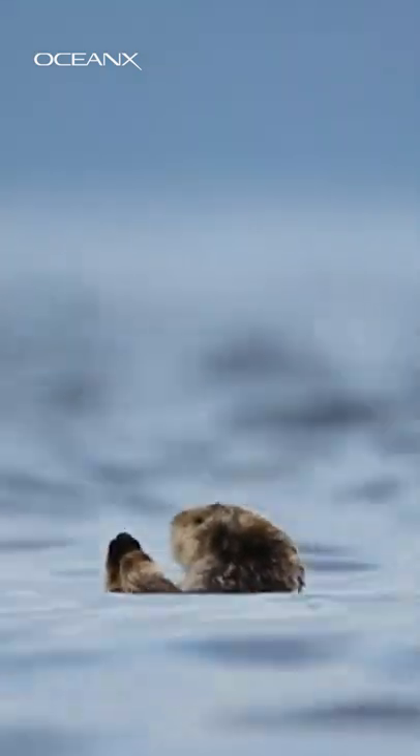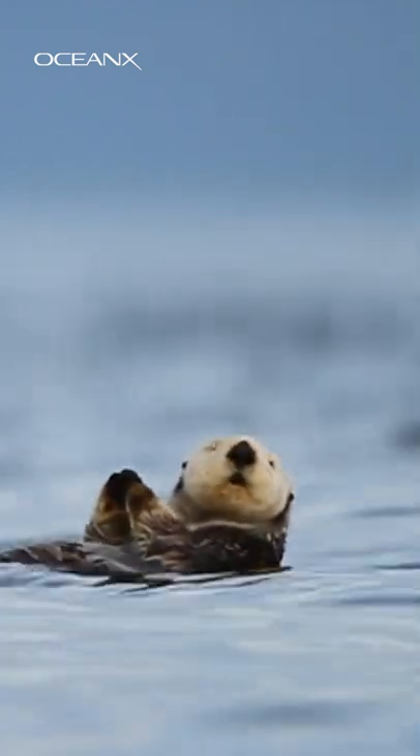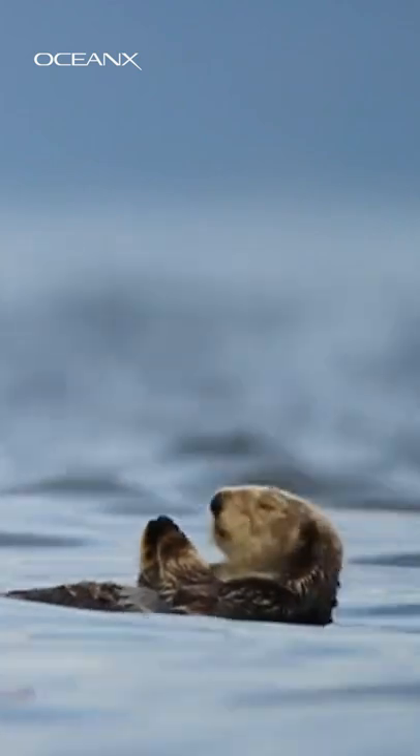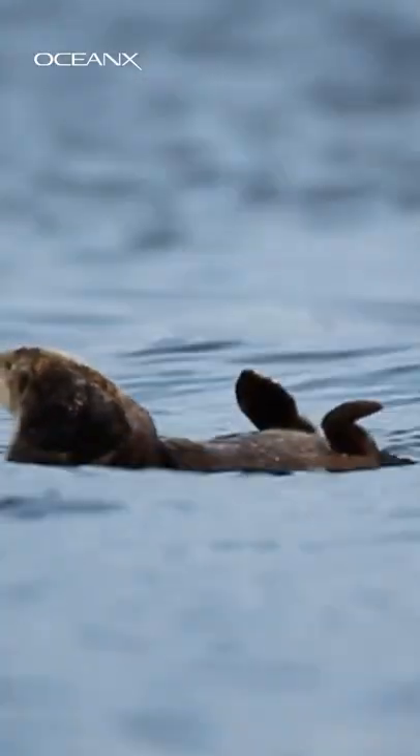How does the smallest mammal in the ocean keep warm? Other marine mammals like whales and walruses rely on a thick layer of blubber, but otters don't have that big blubber layer. Instead, they have the densest fur of any mammal — up to one million hairs per square inch.